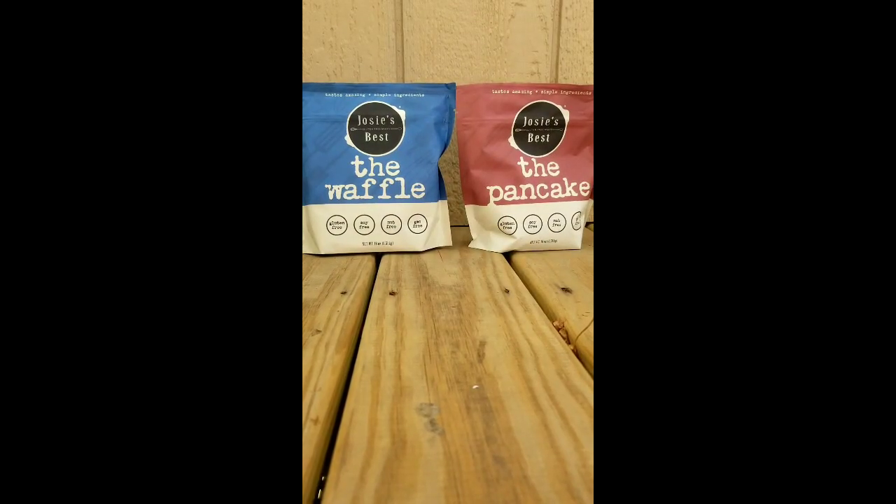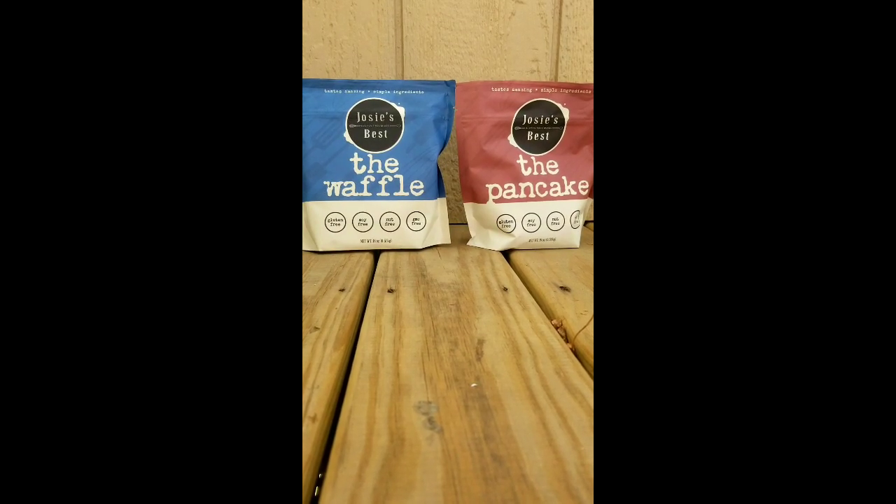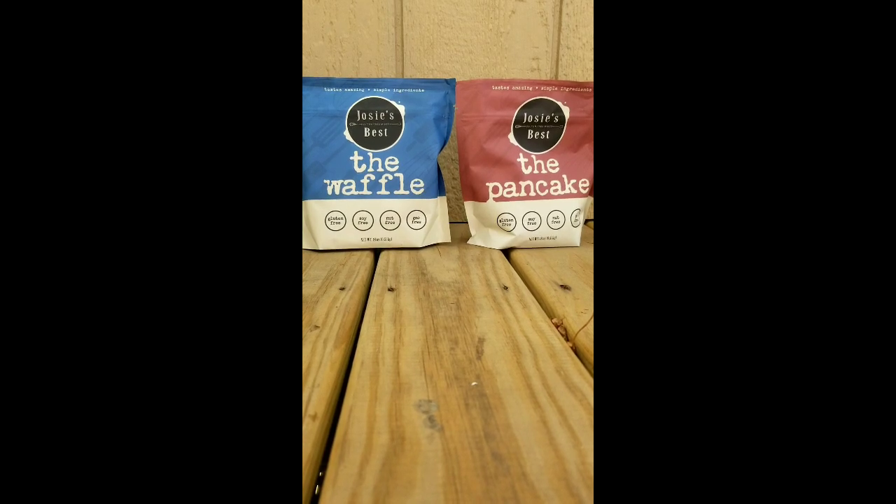Hi, it's Dawn, the Gluten-Free Eye, and I am here to show you the contents of the second blogger swag delivery that I received. It's from a company called Josie's Best Gluten-Free Mixes.